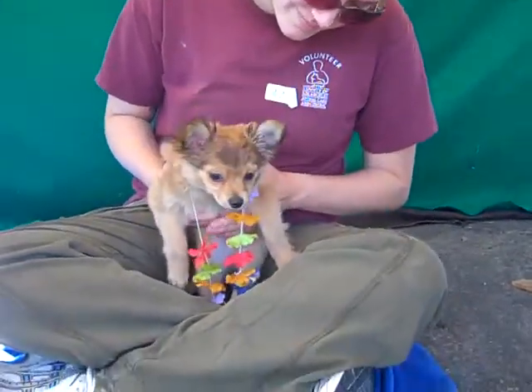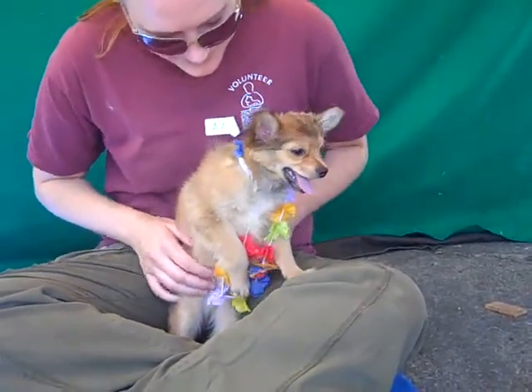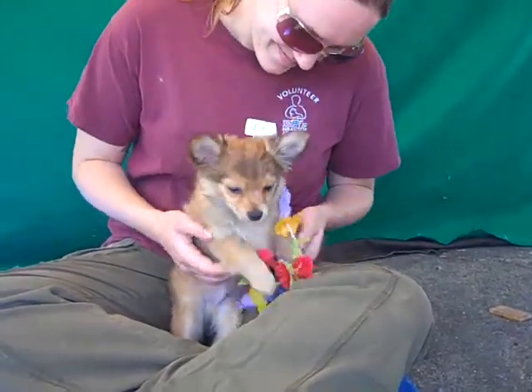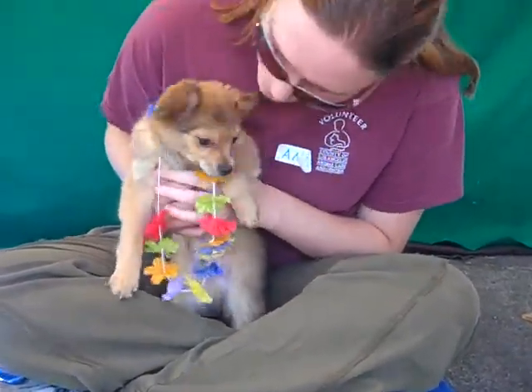He's still going to be on the smaller side so he could fit well in an apartment. He loves laying on his back in the sun. As you can see he's got his little luau flowers on, his little lei so he's ready for some good summertime fun. He loves kisses and he's just a curious little fella and of course he's a puppy so he is a blank slate for training.